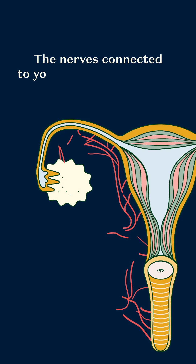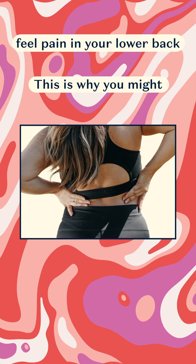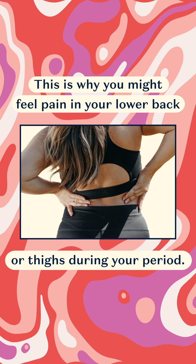The nerves connected to your uterus also connect to other areas. This is why you might feel pain in your lower back or thighs during your period.